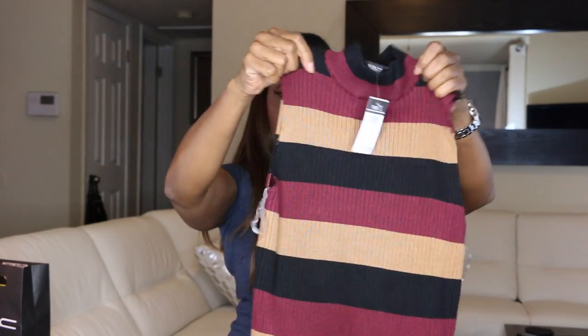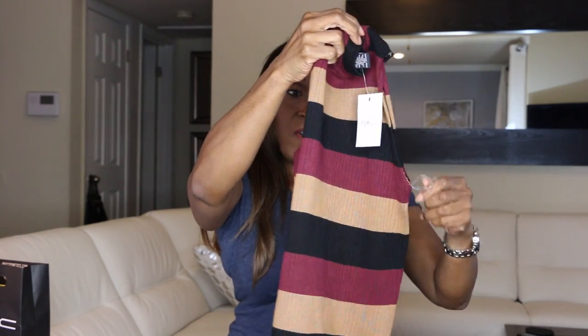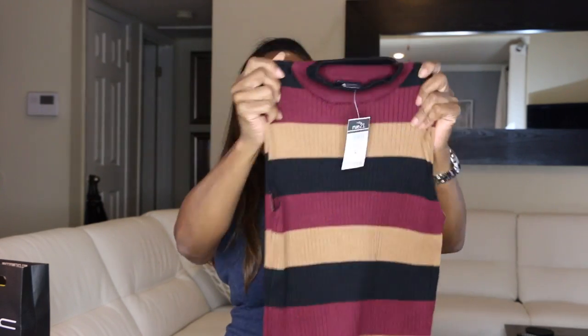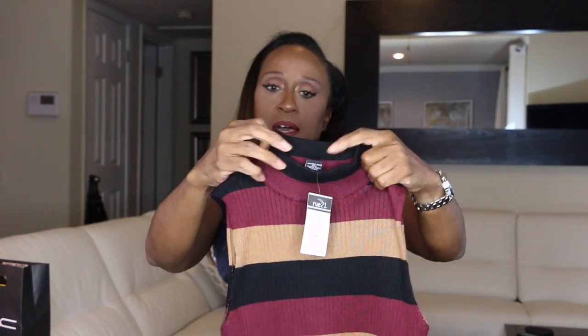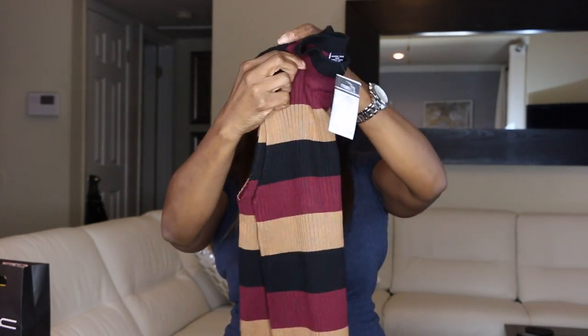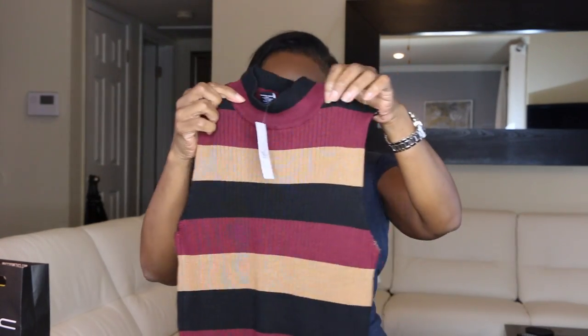I got another shirt from Route 21 just like that one but in different colors — this one has gold, burgundy, and black. Same kind of ribbing, exact same shirt, high neck. Since I've already worn that one, this is $12.99.